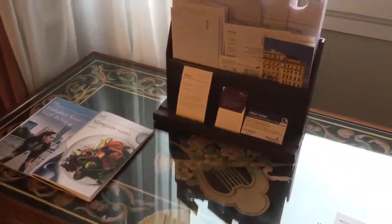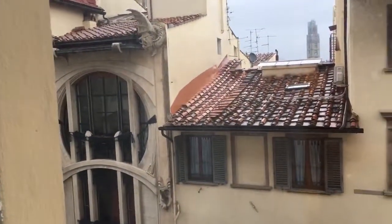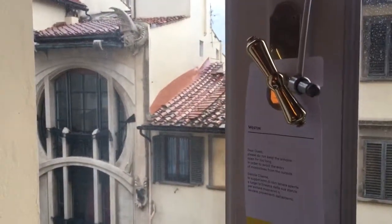It's probably the Italian style that they want to keep up here. This is the window, and of course windows in Europe are operated using one lever by which you can open it all the way, vent it, or close it.